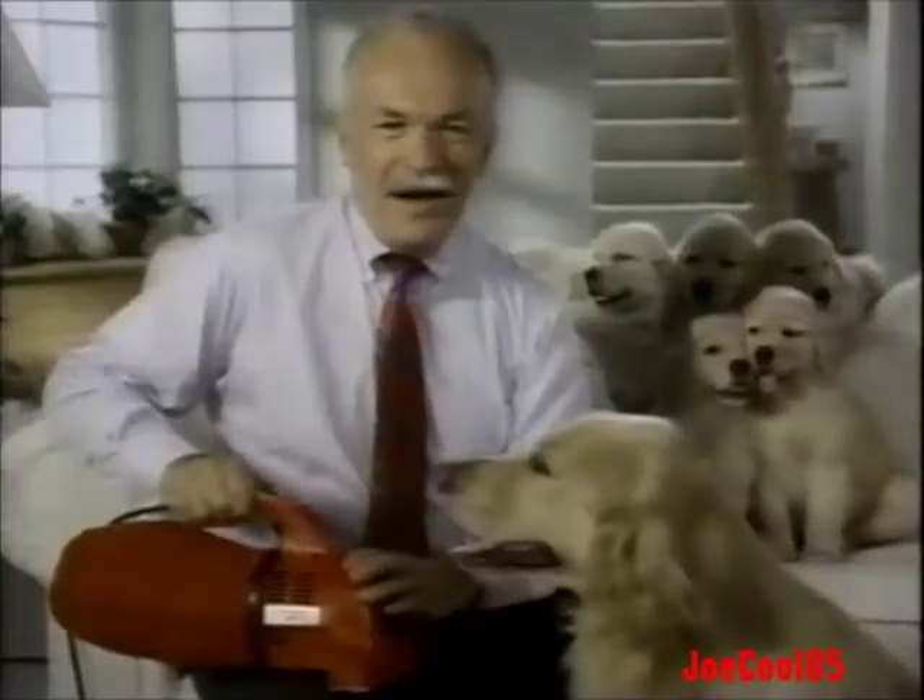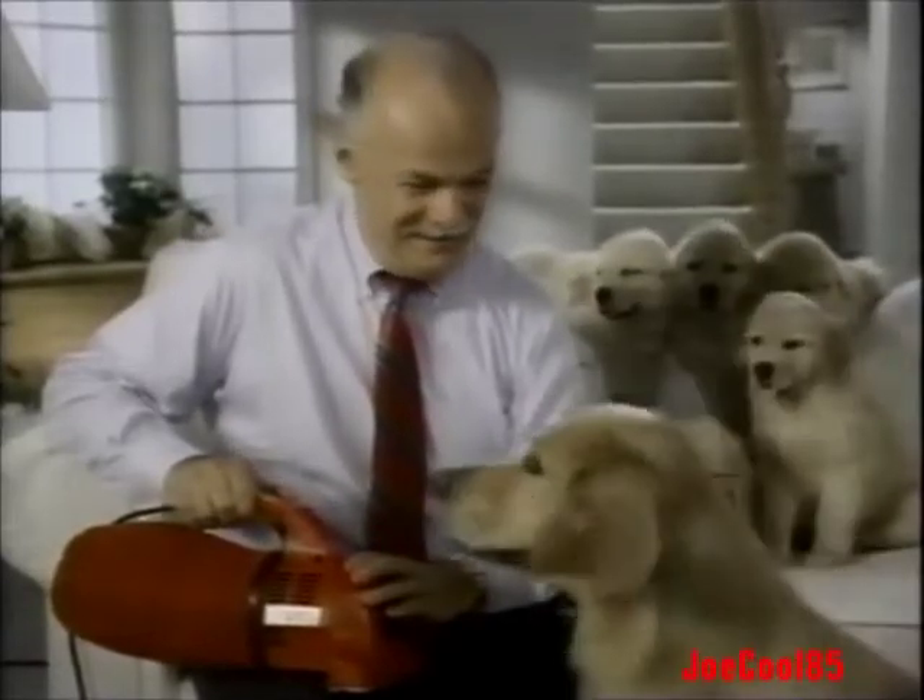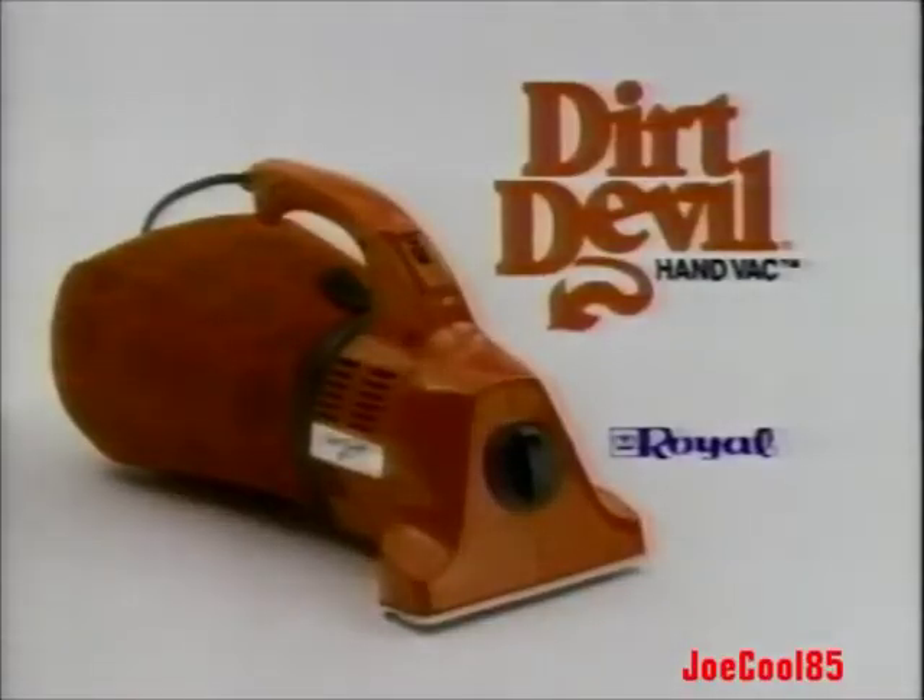It has an extra long cord and it's lightweight. So I'd say my Dirt Devil is the pick of the litter. Get a Dirt Devil and put the power of an upright in the palm of your hand.